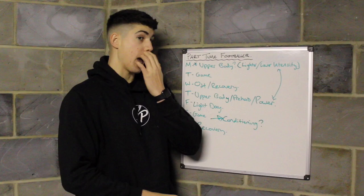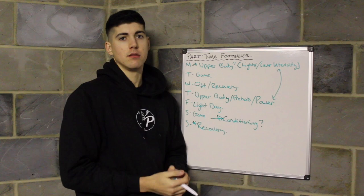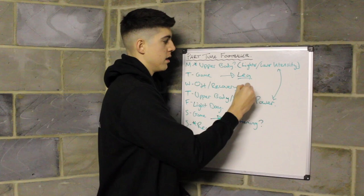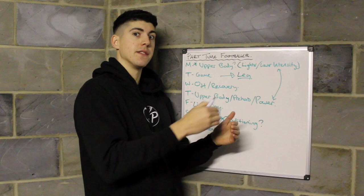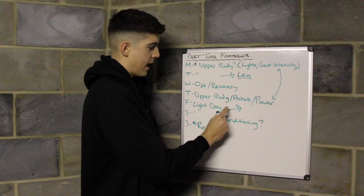That covers everything for two games a week. If you did have a week where there was no game — like international breaks or just no fixture at non-league level — on that Tuesday you could do your leg session as leg day one. For your second leg day, I'd recommend doing it on the Friday, because if the following week you have a game on the Tuesday, the Friday would be the perfect match day minus four days. No game on Saturday means legs on the Friday.